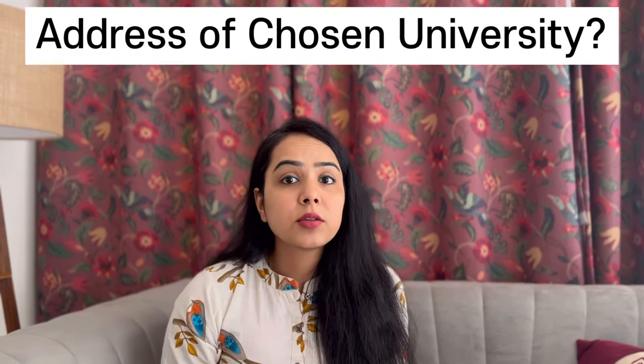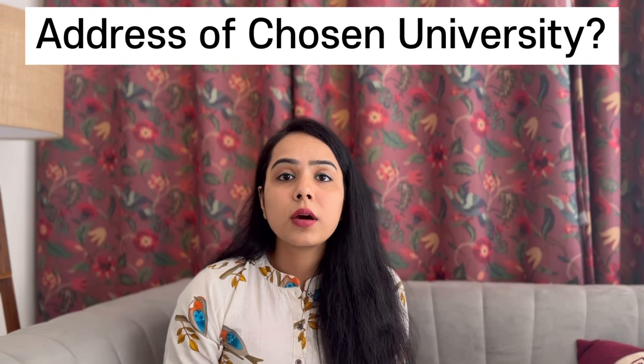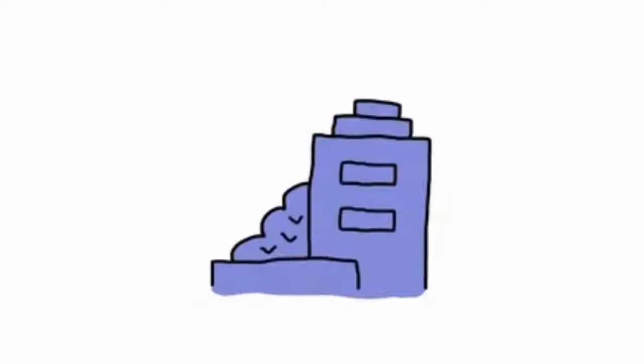The next question may be about the place where your university is located. For example, if you are going to Leeds Beckett University, the question would be: tell me something about Leeds. For whichever city you are going to — London, Leeds, Manchester, or any other city — you have to research it. Find out what the city offers, what opportunities are available there, and what places of interest it has. Research all of this when preparing your university-related questions.